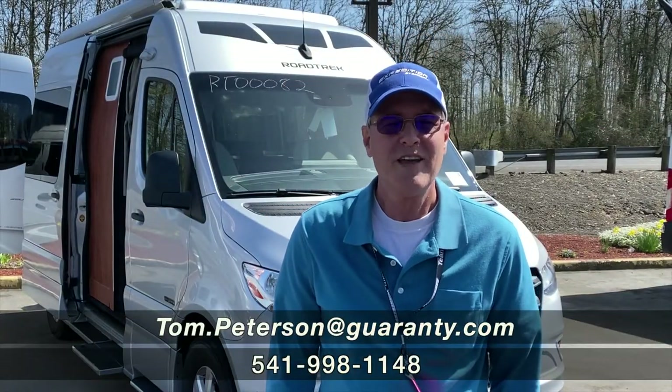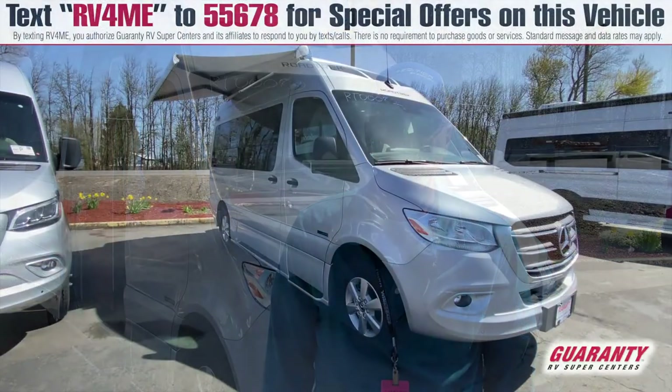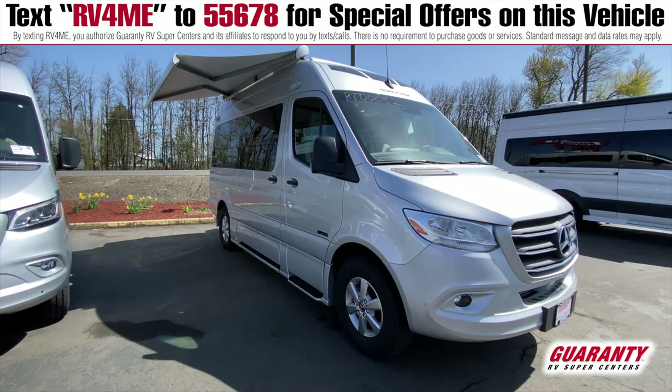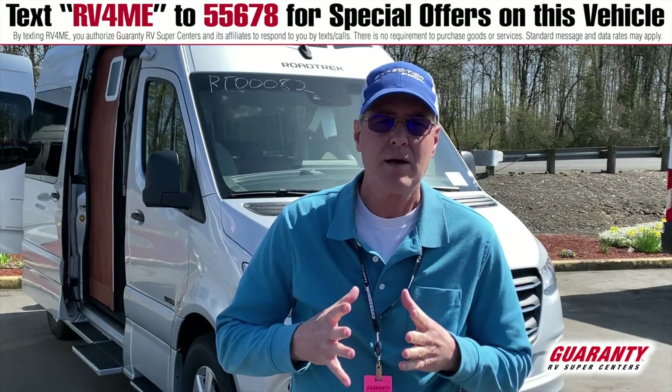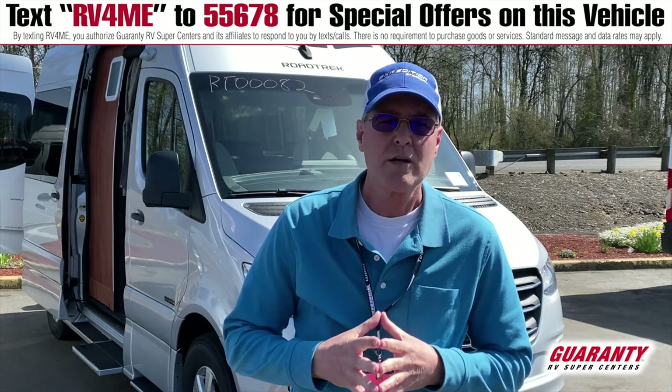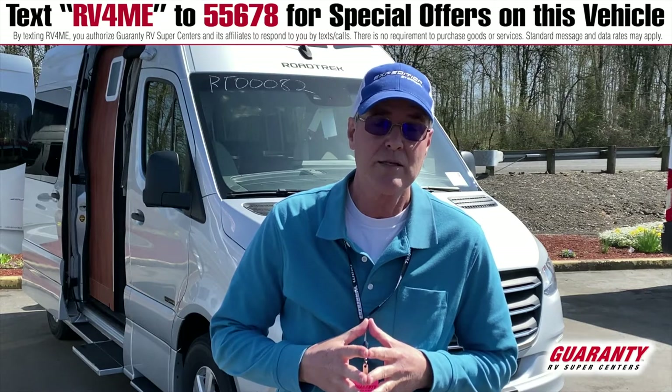Hi folks and welcome to this video presentation of this 2020 Agile SS Agile by Roadtrek. It's a fantastic little motorhome, diesel of course. It's going to be a fantastic driver for those cross-country trips you want to take and being able to be independent with a lot of the features that it has inside.